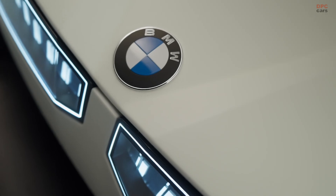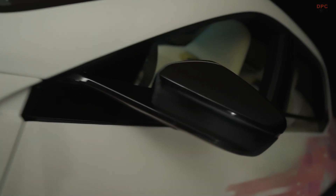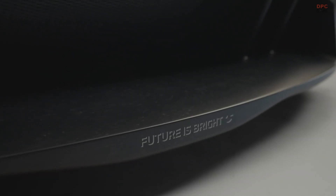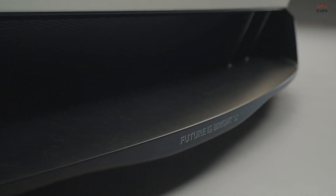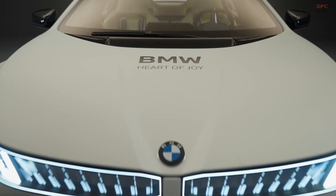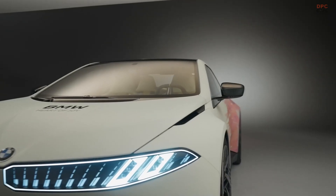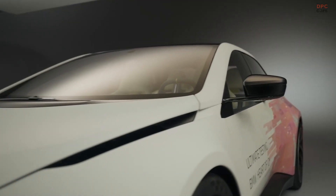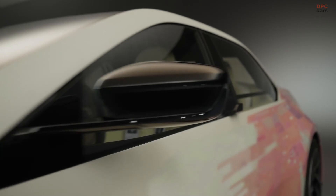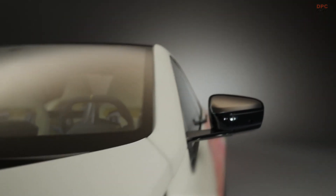Thanks to its electric drive system and active aerodynamics, the VDX is capable of producing between 1,300 and 1,700 horsepower, while torque can spike up to an eye-popping 13,269 pound-feet. BMW's engineers have even integrated fans under the car that generate up to 1.2 tons of downforce to glue it to the pavement.